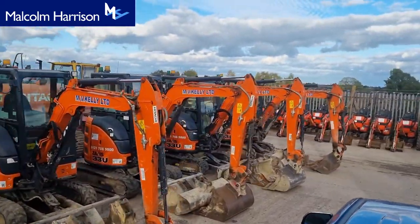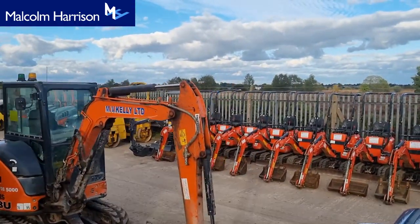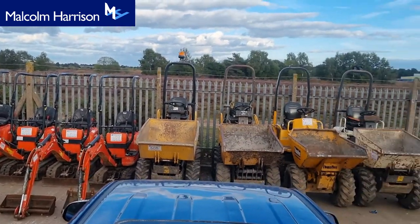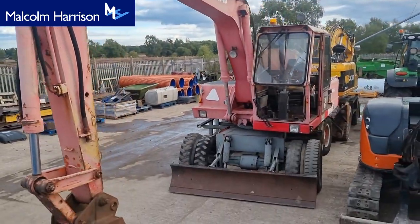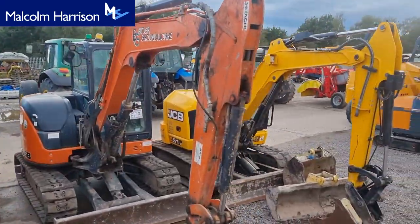This is when we do the mini diggers you saw earlier — all that row of the Kubota micros. We've got the JMac, unused 2022 JMac one-tonner, and the micros there. One-ton dumpers will follow the micros. A rubber duck, a classic Atlas rubber duck. Got some six and a half tonner attachments and the five-ton JCB.